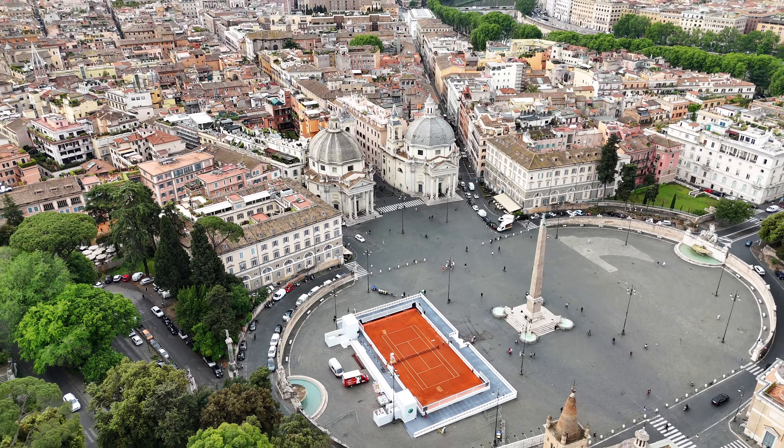I almost lost the drone about three times, so yeah — one of the cons of having a drone is getting too distracted by the beautiful court and architecture and losing signal with the remote. However, I did manage to retrieve the drone, I have all the footage, and I'm here to tell the story — thankfully!